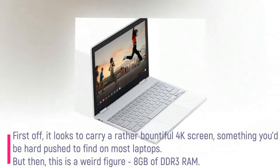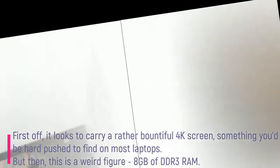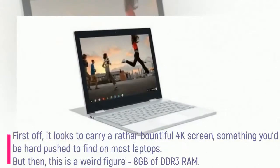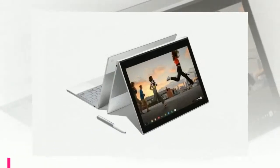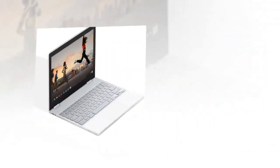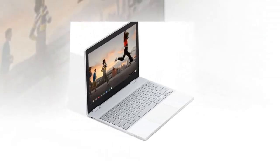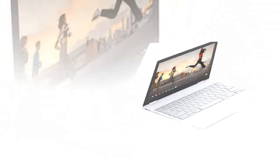First off, it looks to carry a rather bountiful 4K screen, something you'd be hard pushed to find on most laptops. But then, this is a nice 8GB of DDR3 RAM. If that sounds like not a lot, then get out of your bourgeois Windows mindset — for a Chromebook, that's an insane amount of memory.